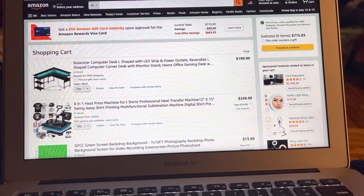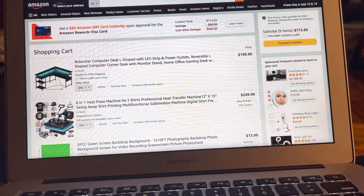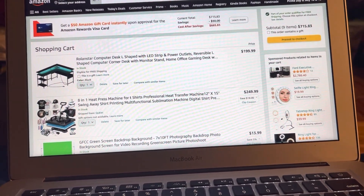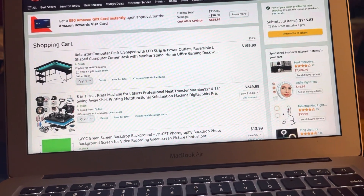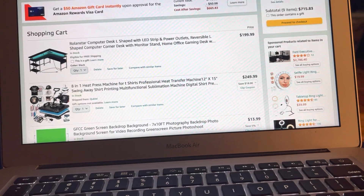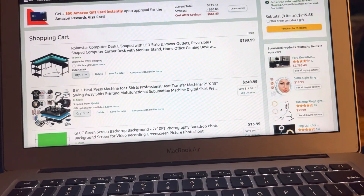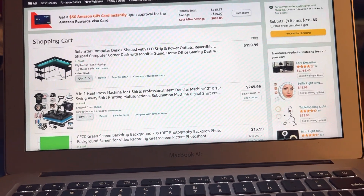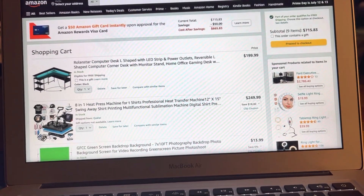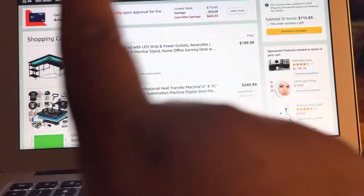Today I'm going to be showing y'all exactly what I have in my Amazon shopping cart. Right now I'm currently going shopping online to buy some items that I need for my apartment and some other items that will be very helpful and that I will utilize later on. Here's my shopping cart.